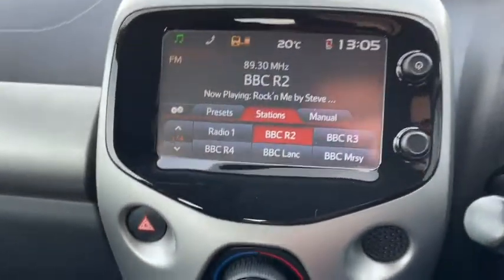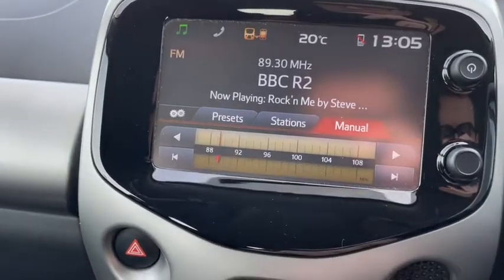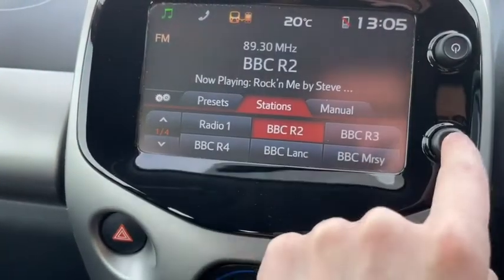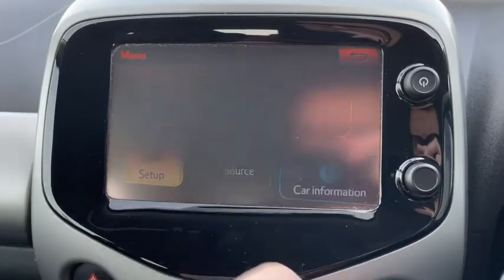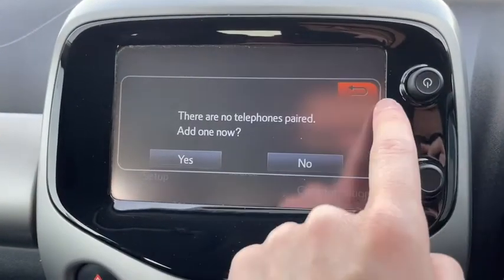We do have our touchscreen display here in the centre — it's all very efficient and easy to use. We've got digital radio here, but you can easily connect your own devices to play your own music and of course answer phone calls safely on the road via the Bluetooth system. You can connect devices wirelessly or with a physical cable connection. There's a lot of settings here as well so you can easily turn off anything that annoys you and really configure the whole system to suit your own needs.